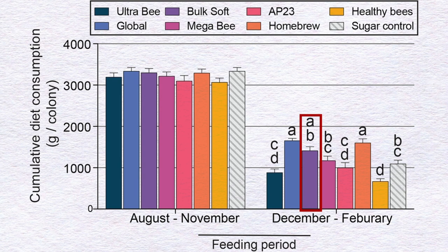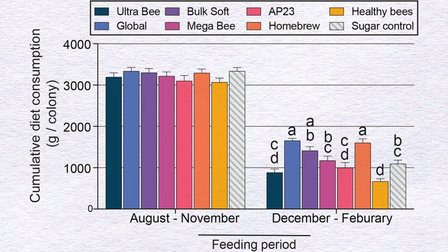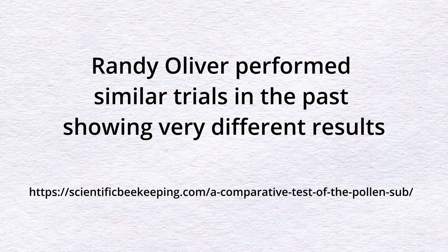Following Global Patties and Home Brew were Bulk Soft, Mega Bee, AP23, and Ultra Bee — with Healthy Bee Patties in last place, showing lower consumption even than the sugar-only control with no protein. Notably, Ultra Bee also didn't perform well, which is surprising since previous studies by Randy Oliver in similar conditions had shown Ultra Bee to be the best.